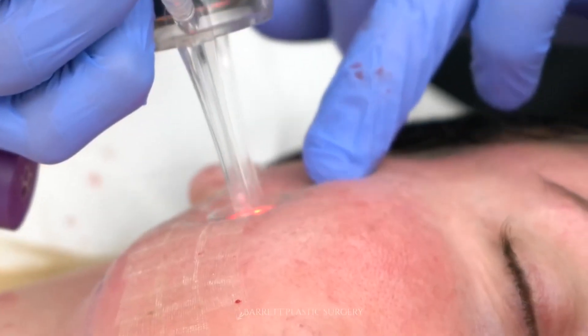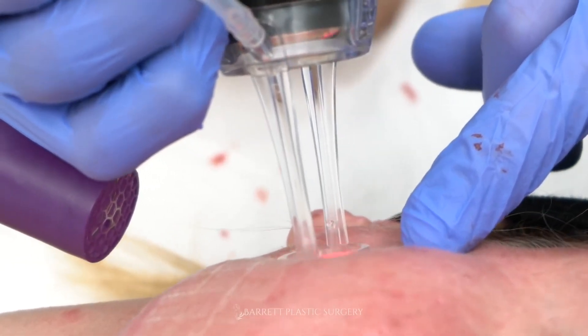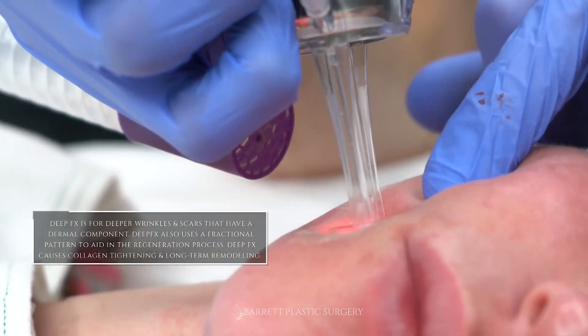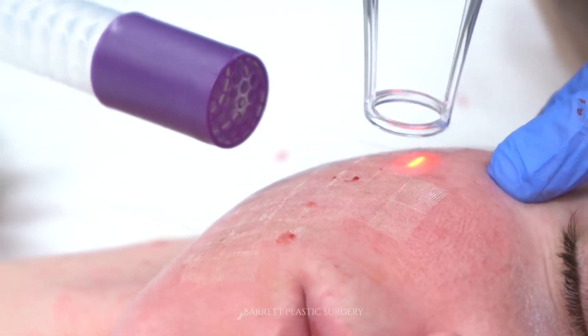These treatments balance your skin tone and texture by circulating blood to your face. Procedures like light therapy also go a long way to help you rejuvenate your skin from the inside out and give you a more defined, smooth, and radiant look.